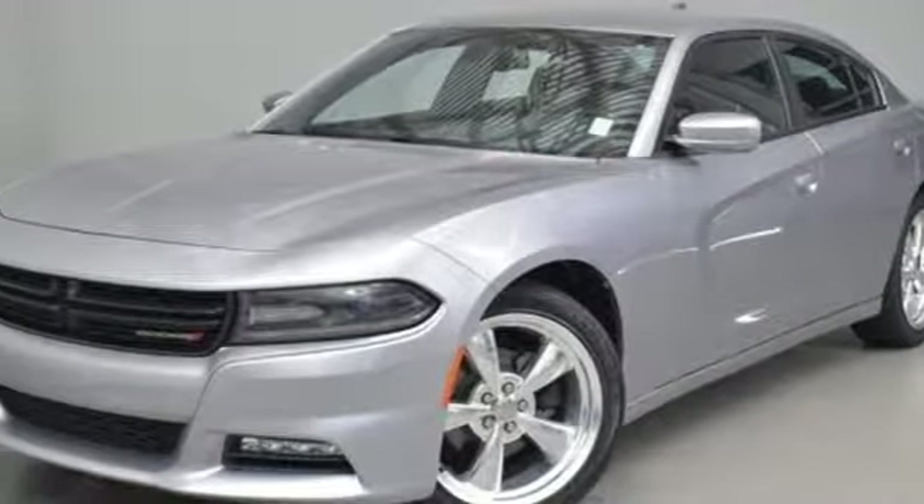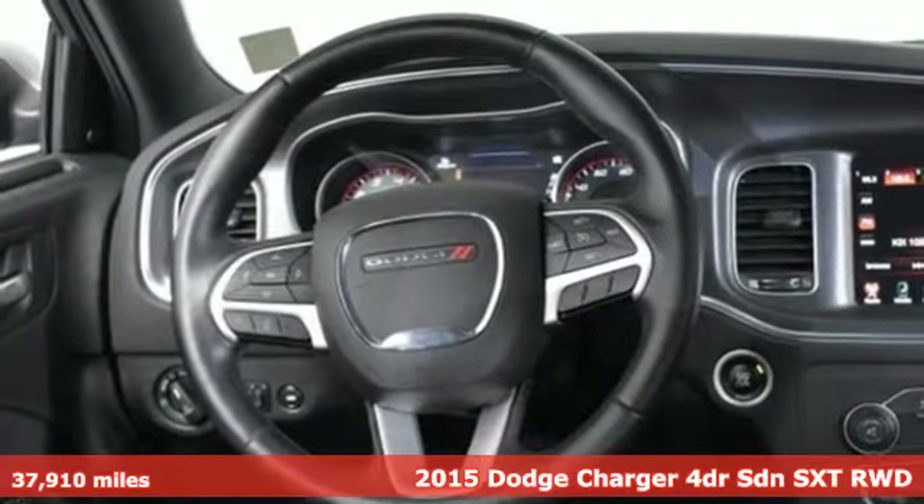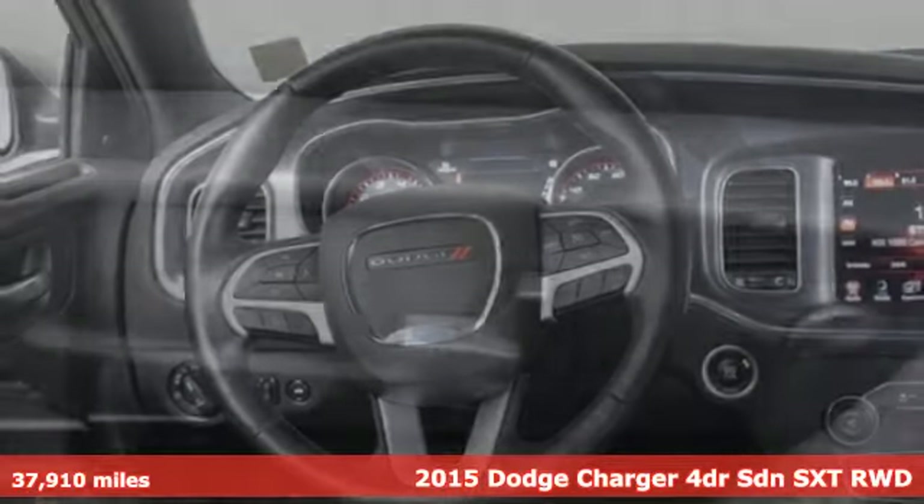Here's a 2015 Dodge Charger. Get ready to unleash raw power from a car that has always turned heads.